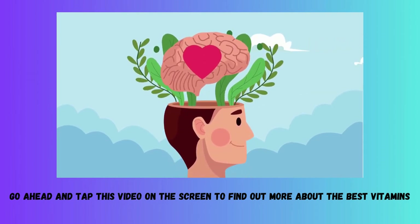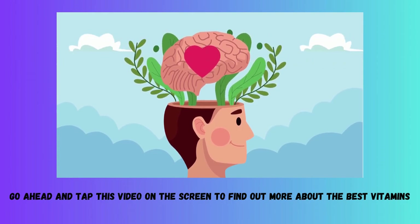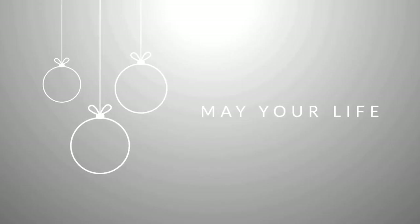Go ahead and tap this video on the screen to find out more about the best vitamins and minerals to strengthen your nails. I sincerely appreciate you watching my video today, and as always, I send you my best wishes for prosperity, health, and happiness.